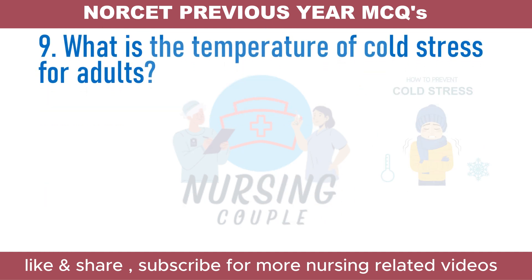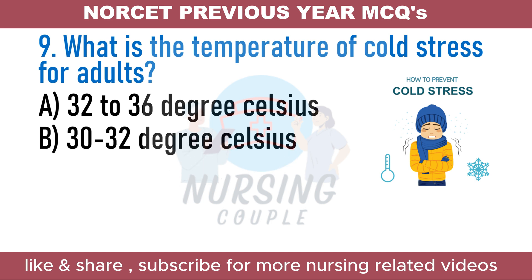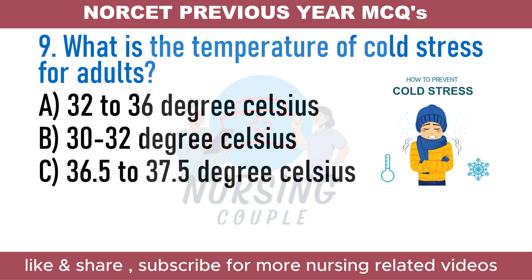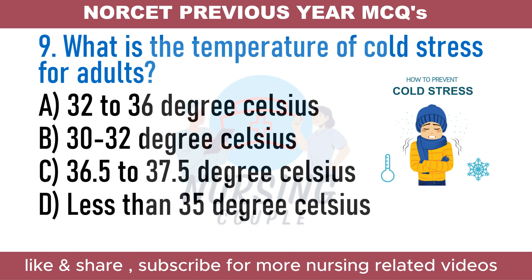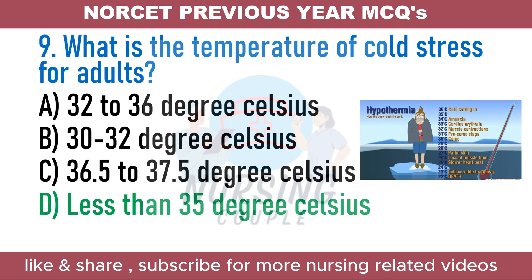What is the temperature of cold stress for adults? A. 32 to 36 degrees Celsius. B. 30 to 32 degrees Celsius. C. 36.5 to 37.5 degrees Celsius. D. Less than 35 degrees Celsius. The answer is Option D: Less than 35 degrees Celsius. According to the National Institute for Occupational Safety and Health, cold stress occurs when the body can no longer maintain its normal temperature. Cold stress starts at a core body temperature of less than 95 degrees Fahrenheit or 35 degrees Celsius.